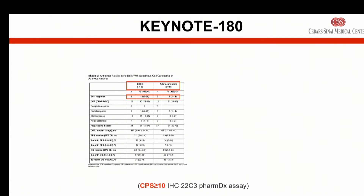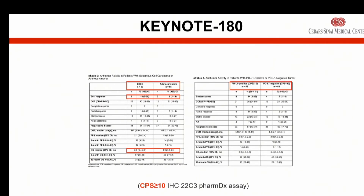Those who were PD-L1 positive — using a score of 10 or higher rather than one, which was used in the previous study — had a higher response rate to Keytruda immunotherapy than those who were negative.